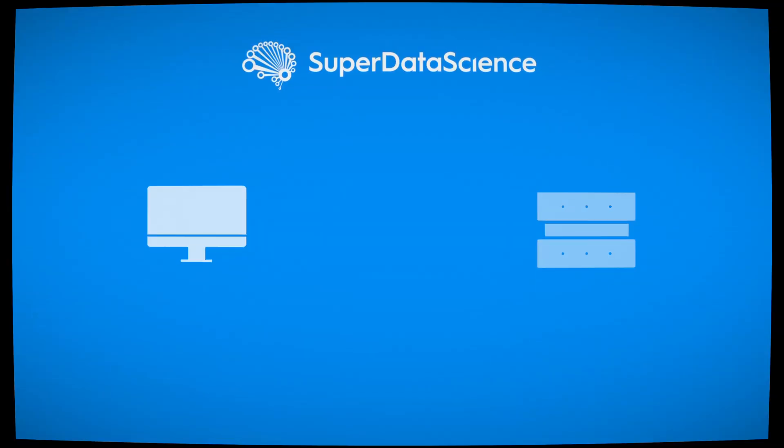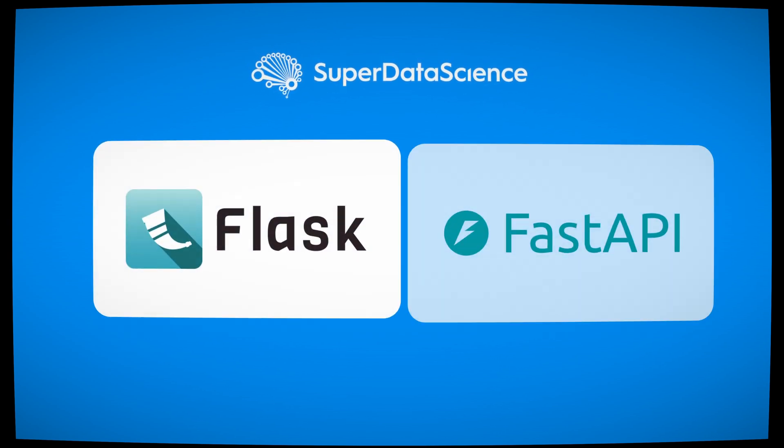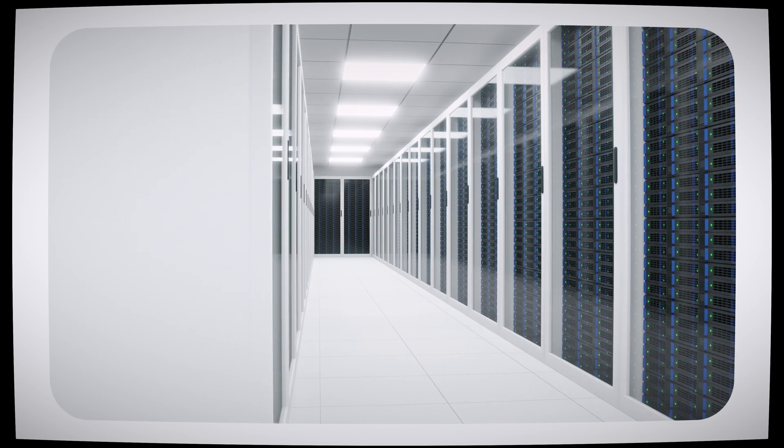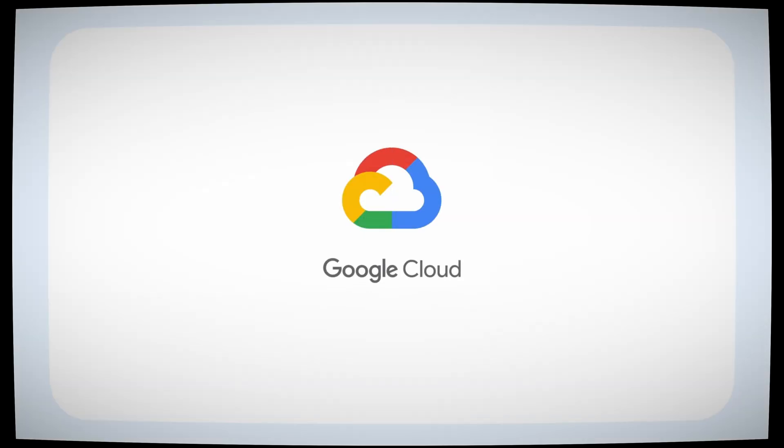Let's talk about the second major mistake beginners make: ignoring deployment. Knowing how to build models is great, but in the real world, you have to deploy them. Learn how to package your models as APIs using Flask or FastAPI, and then host them on cloud computing platforms like AWS, Microsoft Azure, or Google Cloud Platform. Deploying even a simple model will teach you end-to-end skills that employers highly value.